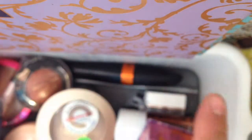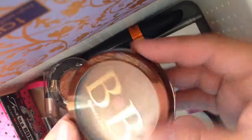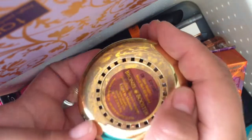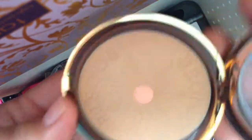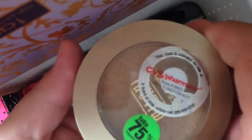I want to use this Physicians Formula BB Beauty Balm — let me show you — it's in Light to Medium, has an SPF of 20, and it's quite shimmery and glittery. You can use it as a very light base. I'm going to use this all over my whole face. I also have the Milani Multitasker in 05 Tan.